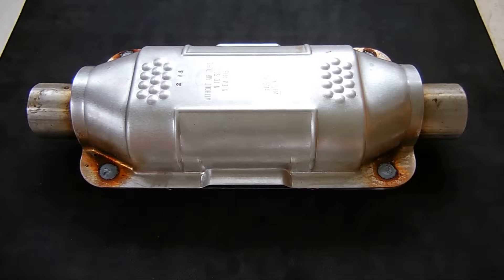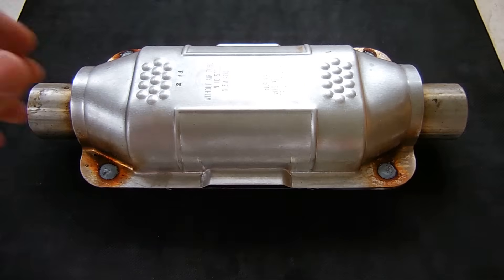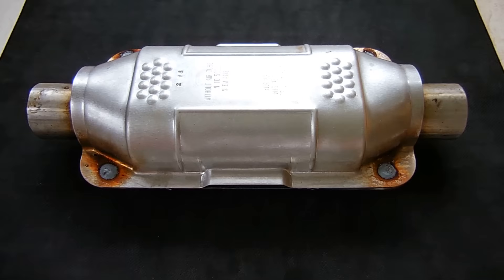Welcome back to another Electronics and More video. In today's video, I'll be swapping out the downstream catalytic converter on my vehicle. My vehicle, like many others, has three catalytic converters.